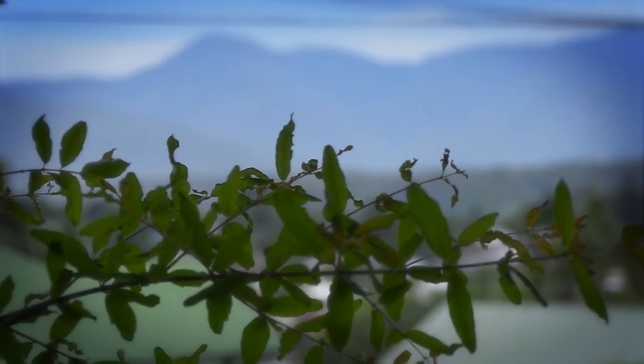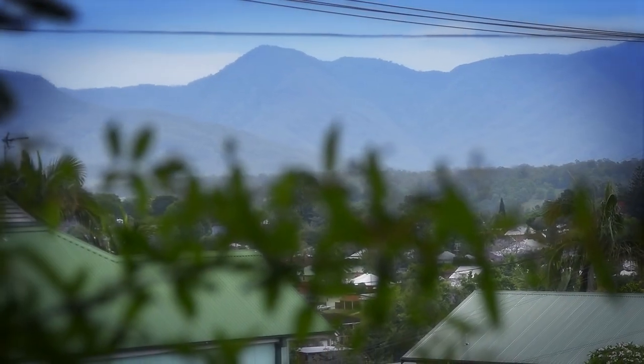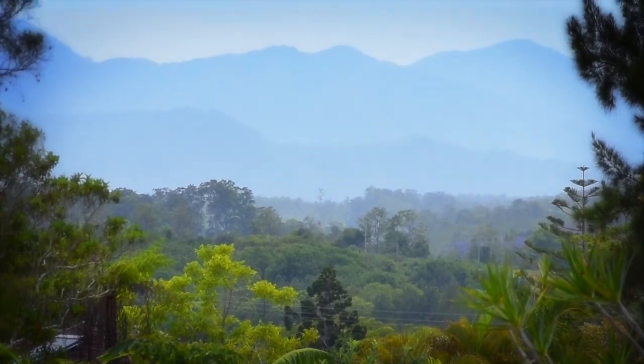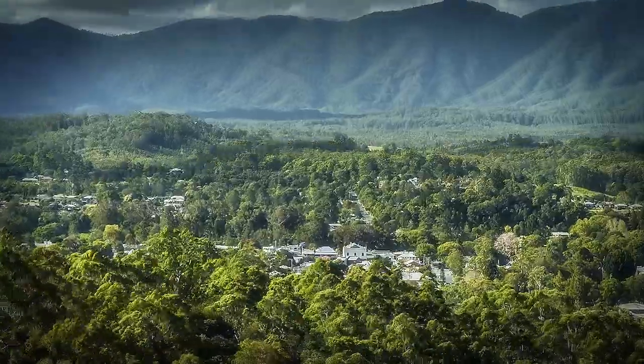You will absolutely love these stunning views. Those mountains are world heritage listed pristine temperate rainforest. Your eclectic township sits at your feet.